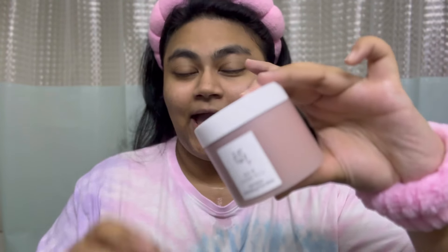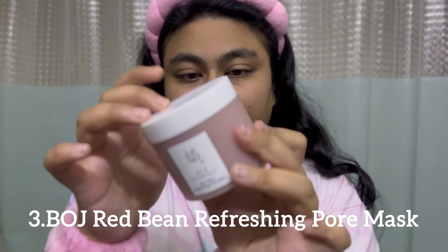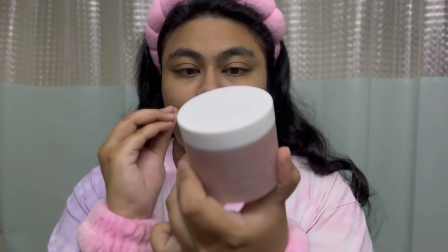Let's wash this out. Now I want to first show you how the water just collected in the headband while this part is completely dry — so these actually work! Moving on to the third step, which is exfoliating. I got this viral red bean refreshing pore mask — it's like an exfoliator and a mask at the same time.